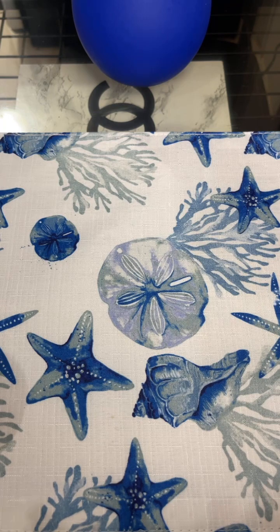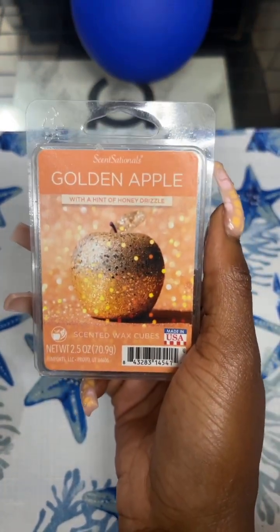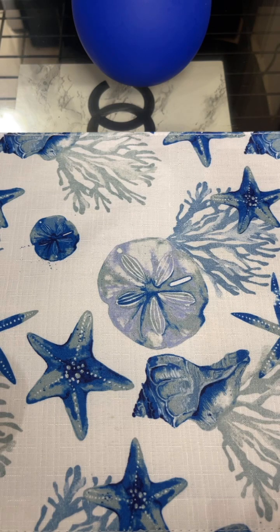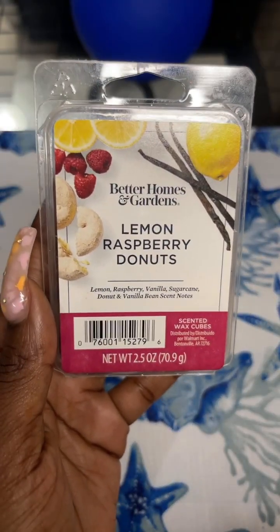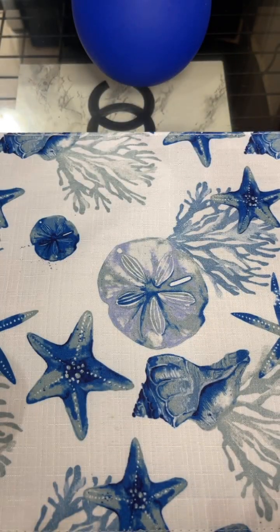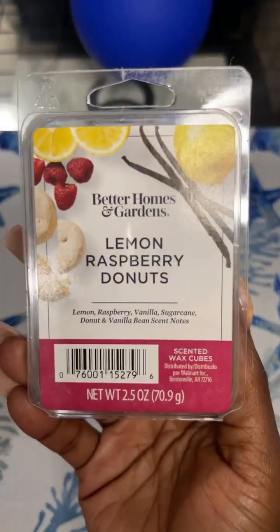Moving along with clams. I finished up three clams from Walmart. The first one is Golden Apple — this was like a really sweet, sweet honey apple scent. I did enjoy that one. Lemon Raspberry Donut — if you're into Walmart wax, you've probably run across this one. I wasn't quite sure about it at first. It smelled good but was really heavy. Warming it, the lemon and the raspberry came together and there was definitely a bakery note in there. I did enjoy that one.